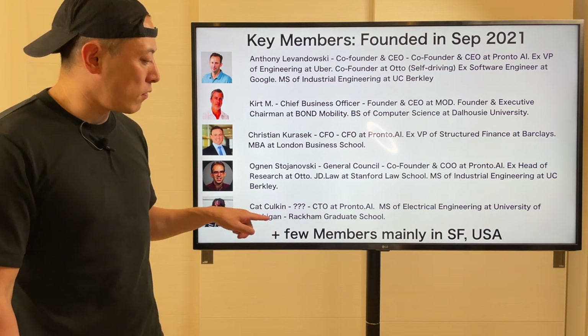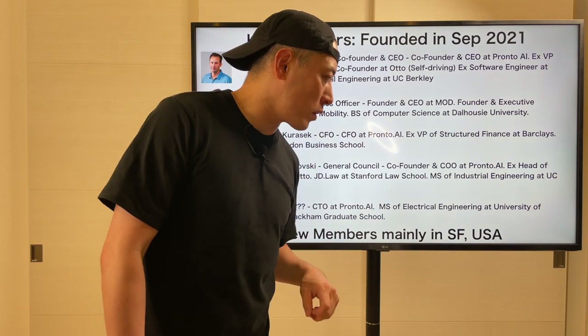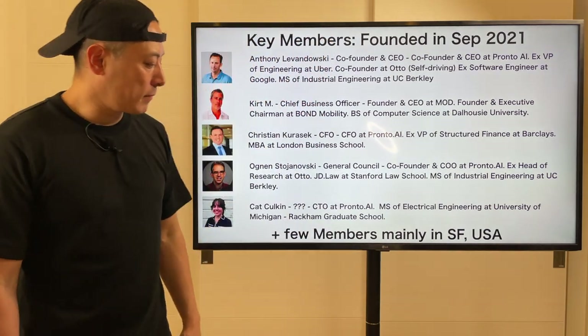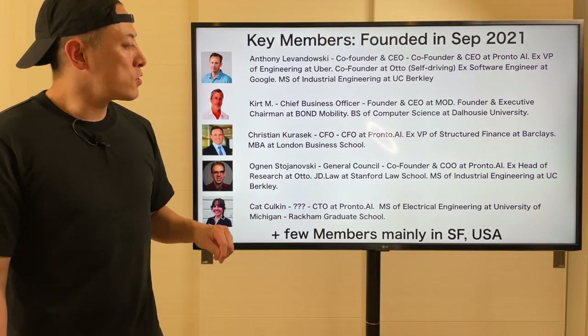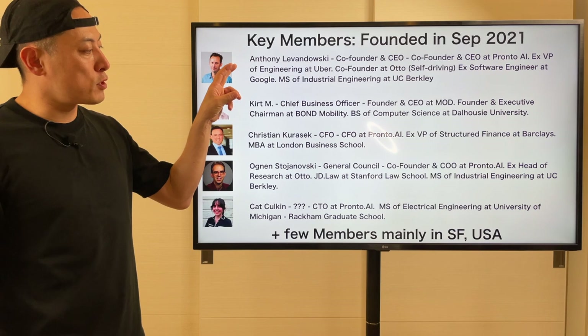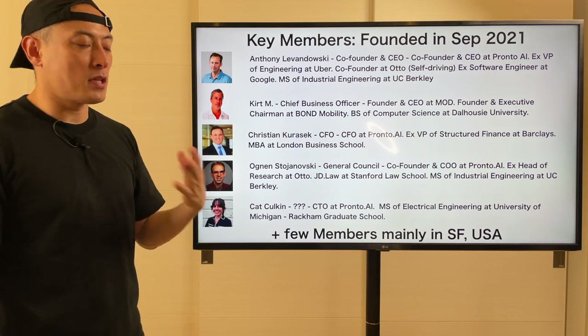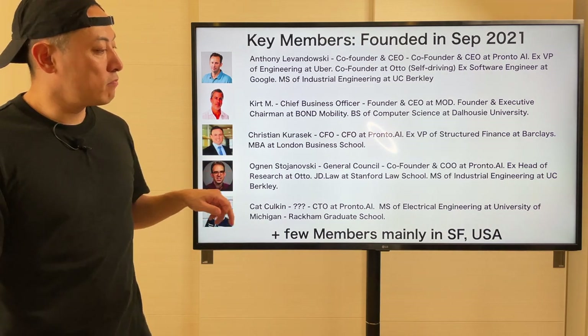Kat is CTO at Plot AI. She got her MS in A20 Engineering at the University of Michigan Rackham Graduate School. The past three members are mainly based in San Francisco, USA. So both from a technical perspective and a business perspective, this is a great team. Especially from the token economics business perspective, they already have the finance background and legal coverage.